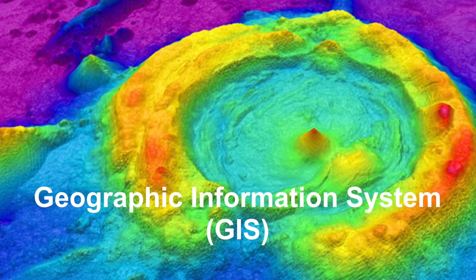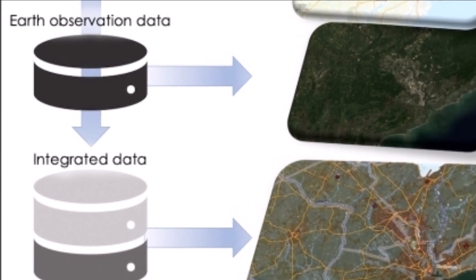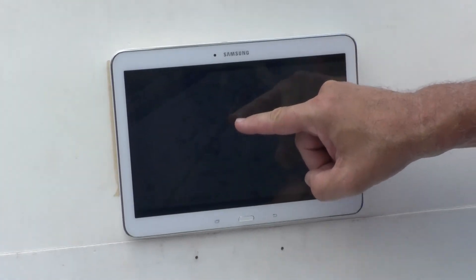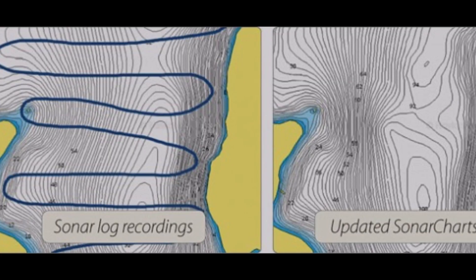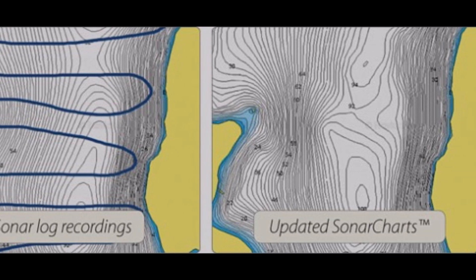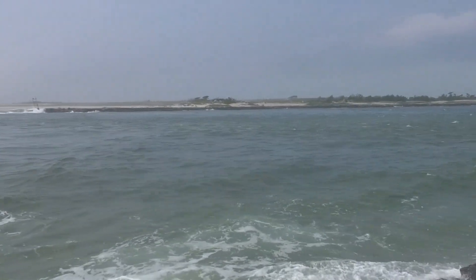NOAA uses a geographic information system to create accurate, data-driven electronic charts, resolving past mapping errors and making it easier to keep boaters safe with up-to-date information on marine hazards. The ability to quickly update electronic charts helps track areas that change frequently, such as turbulent waters near mouths of rivers where silt builds up into shoals.